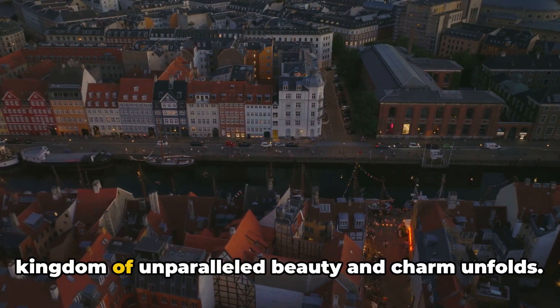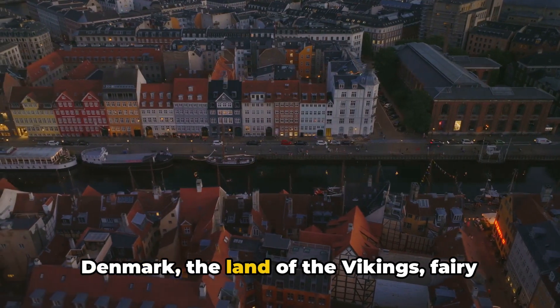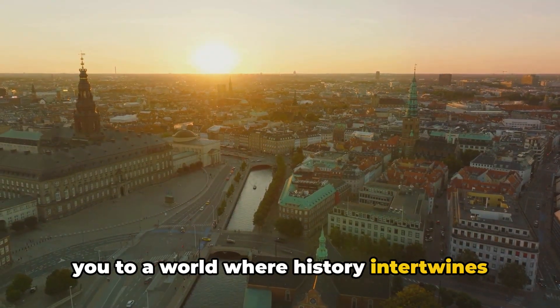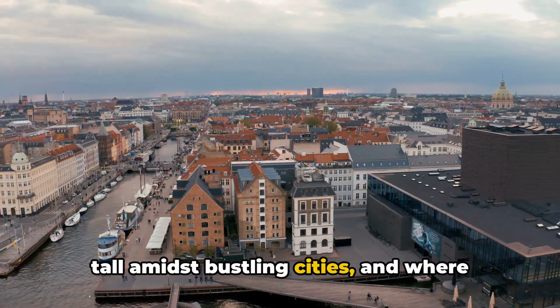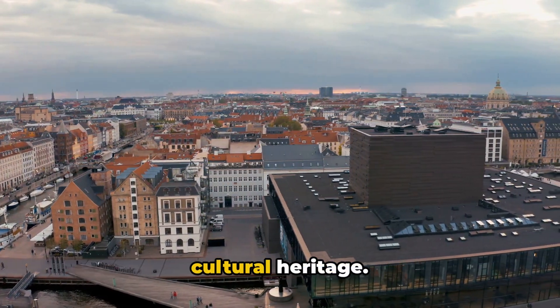In the heart of Northern Europe, a kingdom of unparalleled beauty and charm unfolds. Denmark, the land of the Vikings, fairy tales and timeless architecture, welcomes you to a world where history intertwines with modern innovation. It's a place where ancient castles stand tall amidst bustling cities and where nature's grandeur is as captivating as its cultural heritage.